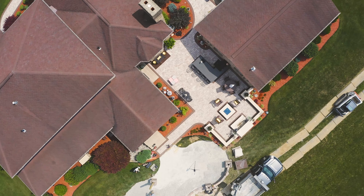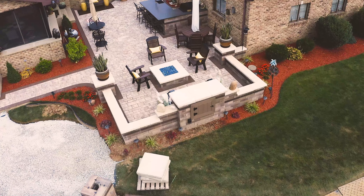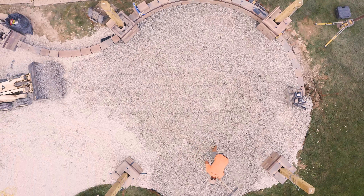Two years ago the homeowner approached me. She wanted a place to entertain, an outdoor kitchen, some water and fire elements, and some seating area. So this year she wanted more space, more patio space.